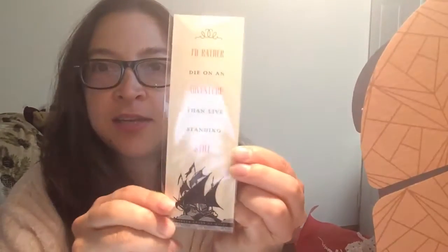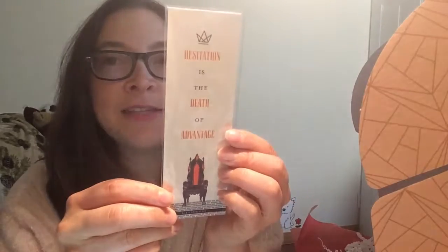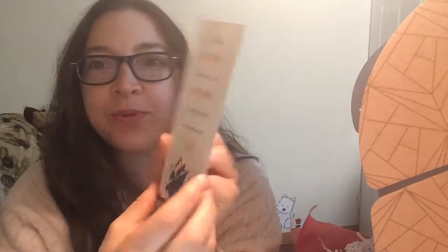We got a really beautiful bookmark — it's double-sided. On one side it says 'Hesitation is the death of advantage,' and the other side says 'I'd rather die on an adventure than live standing alone.' That's so beautiful, oh my gosh.